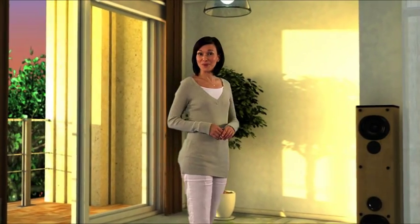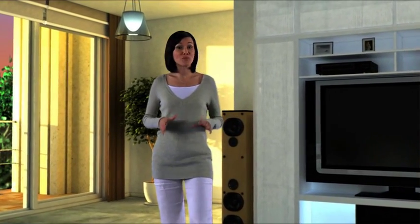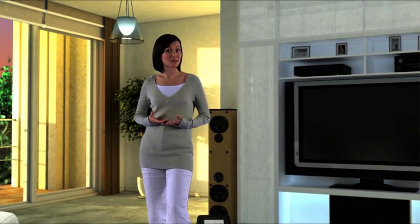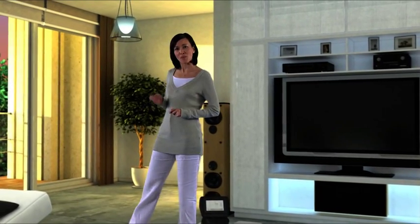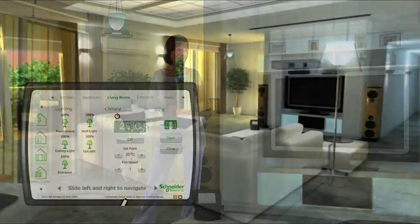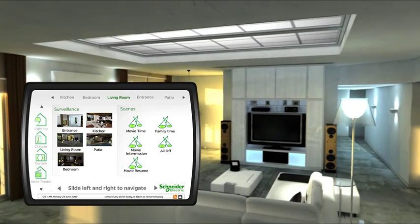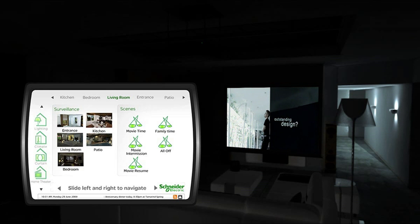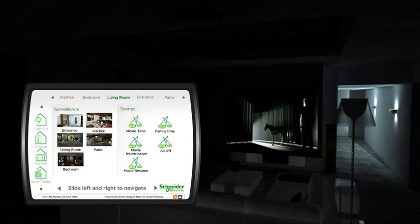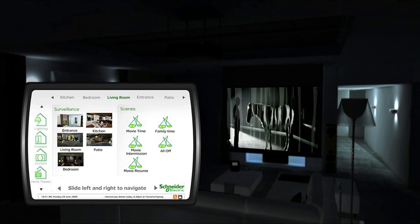My living room transforms from a family room to a movie theatre to a place to relax as simply as you please. What I really like is the ability to create shortcuts, or scenes as they're called. With a single touch, the lights dim, the blinds close, the projector and screen descend, and the DVD queues up automatically. Switching between scenes is just as easy — an intermission scene for popcorn refills, and a resume scene which seamlessly resumes the action with no fuss.